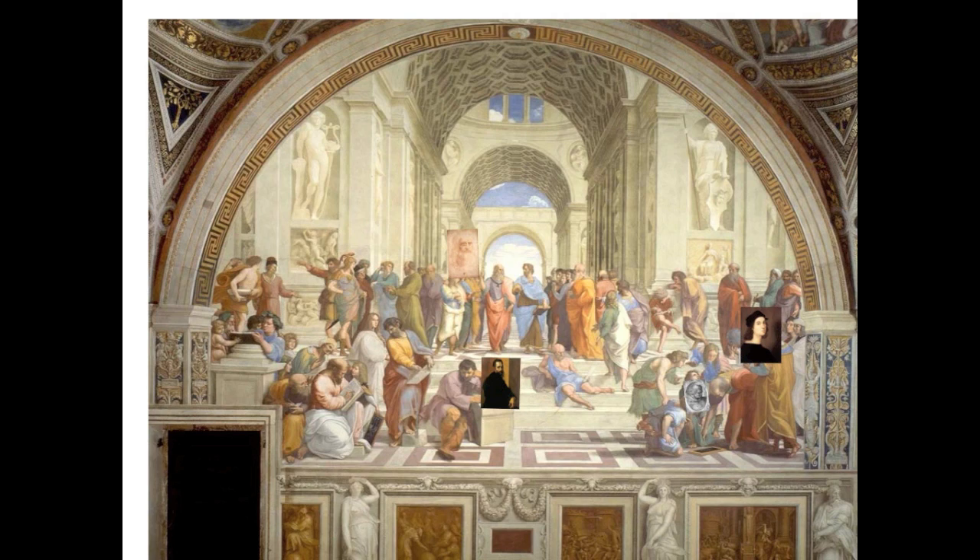One of the things that separates the Renaissance from the medieval period is its belief in itself. Raphael illustrates that by placing real Italians — people he knew and worked with — as stand-ins for the great thinkers of the past. They didn't simply study these men. They were equal in greatness to them.